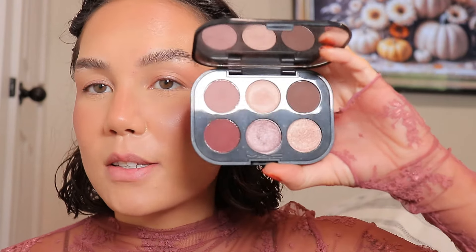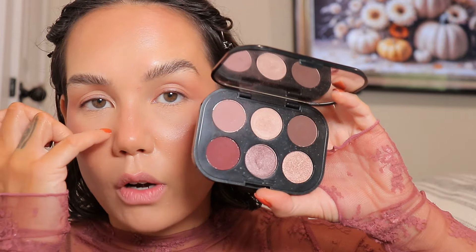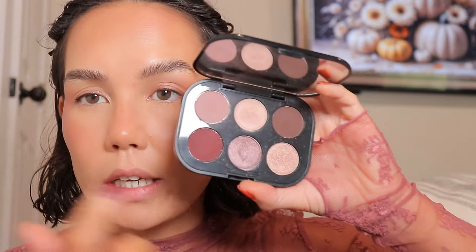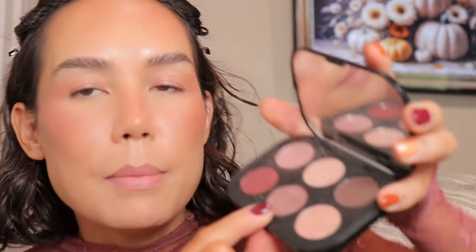For the eyes, the eyeshadow palette that immediately came to mind is the MAC Connecting Colour in Burgundy — Embedded in Burgundy. It's a great palette. I'll mainly work with this shade here, maybe a little of this one and this one as well.